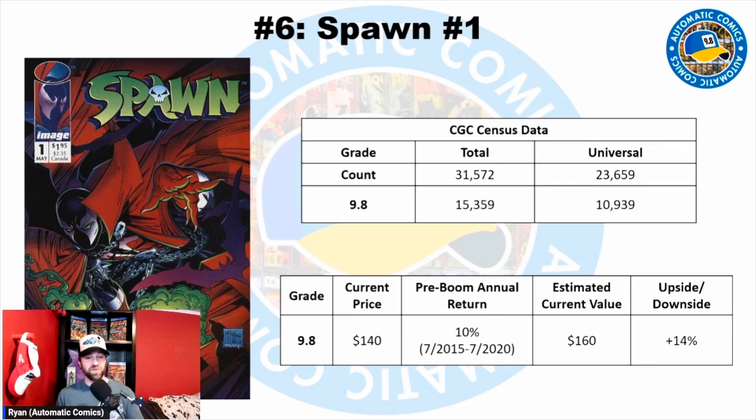If you'd like something a little more on the pricey side, you could look for the 9.8 newsstand, which is a more rare and more expensive book. There's also an error variant where the black ink is missing from the cover — a very pricey book, especially in a 9.8. Or there's the Malibu Sun #13, which has a great Spawn cover and is another option, though it's a much more expensive book.